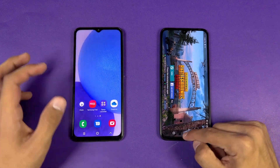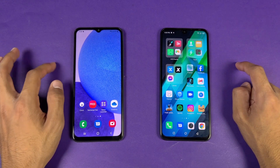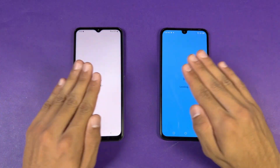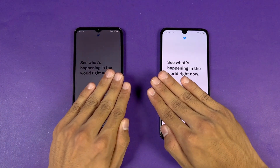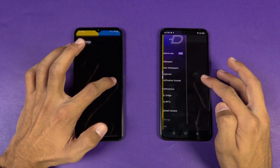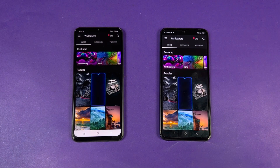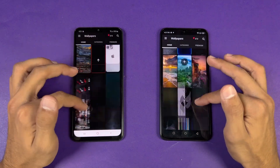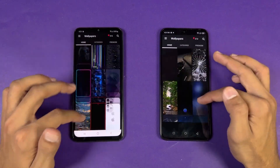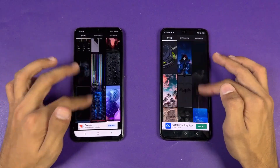In PUBG, the Infinix gets smooth graphics with Ultra frame rate versus smooth graphics with High frame rate on the Samsung — no 40fps gameplay on the Samsung. Opening Twitter is faster on the Samsung this time. Zedge is also a little faster on the Samsung. Scrolling is smoother on the Samsung's 90Hz display — 60Hz on the Infinix is noticeably less smooth.